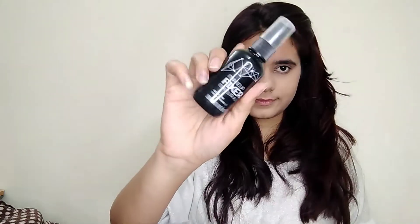Now I'm going to use a setting spray on a beauty blender to set everything — the foundation and the concealer — so it all stays in place. I'm just going to dab it, dab dab dab, that's it.